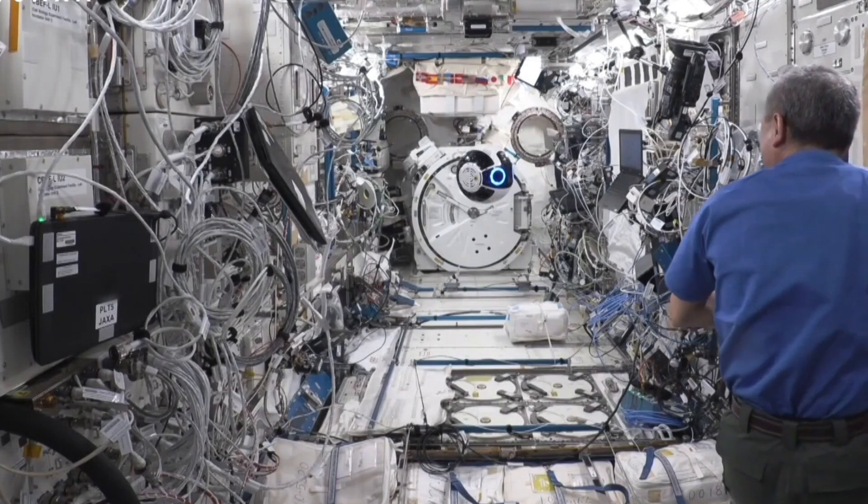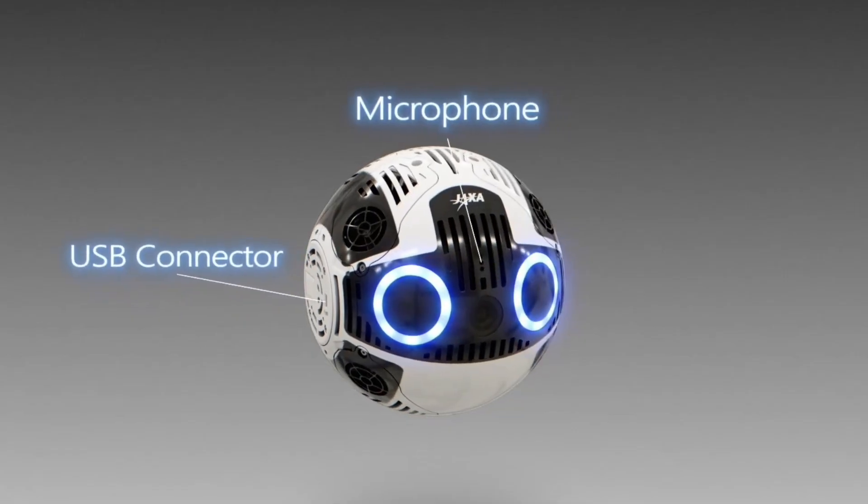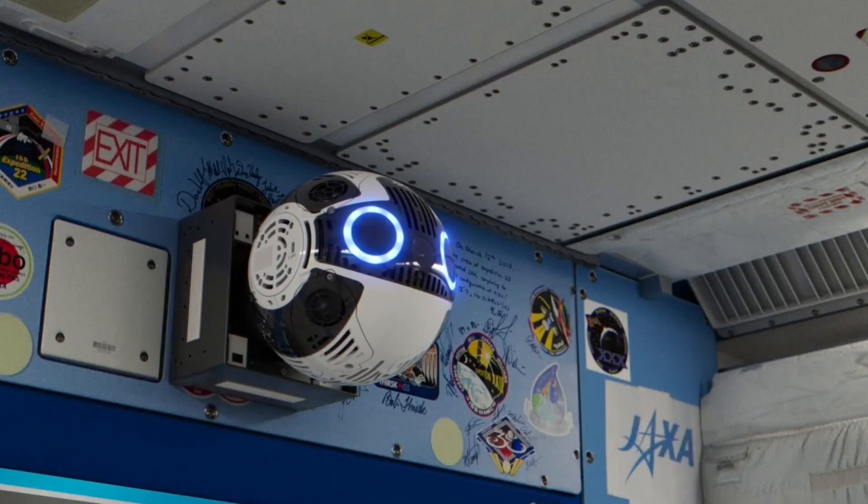Int Ball 2 undocks and docks from its station fully on its own, with no need for astronaut assistance. Being small and light, its floatability makes it perfect for full-time monitoring and recording aboard the ISS.